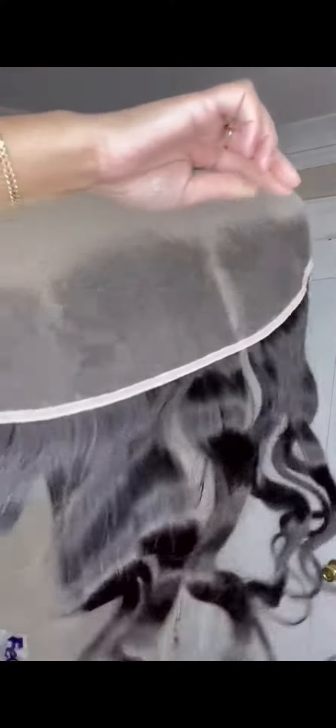I also have a loose wave on my finger, and those knots — very small knots.